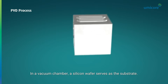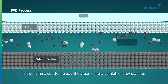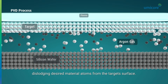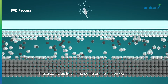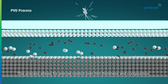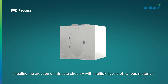In a vacuum chamber, a silicon wafer serves as the substrate. Introducing a sputtering gas like argon generates high-energy plasma, dislodging desired material atoms from the target surface. These particles travel and settle on the silicon wafer, forming a controlled thin film. This process allows for precise control over film thickness and composition, enabling the creation of intricate circuitry with multiple layers of various materials.